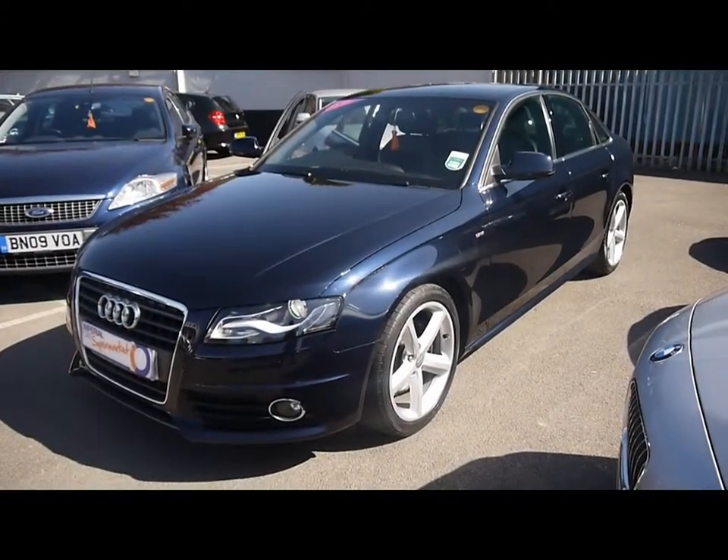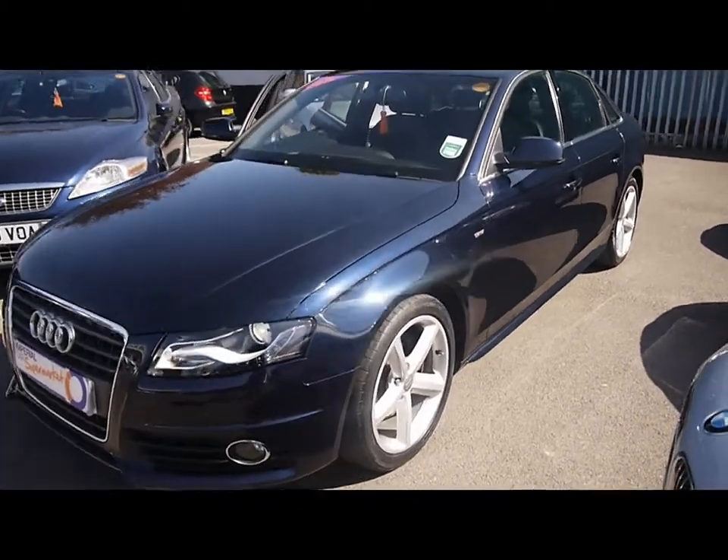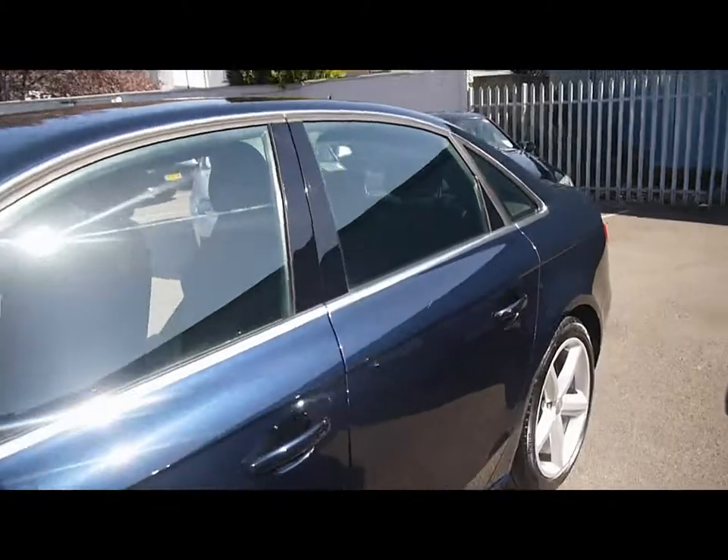Welcome to Imperial Cars. We have an Audi A4 S Line 2 litre TDI on a 59 plate. We're going to take you for a brief tour around the car to highlight some features and to give you a good idea of the condition as well.